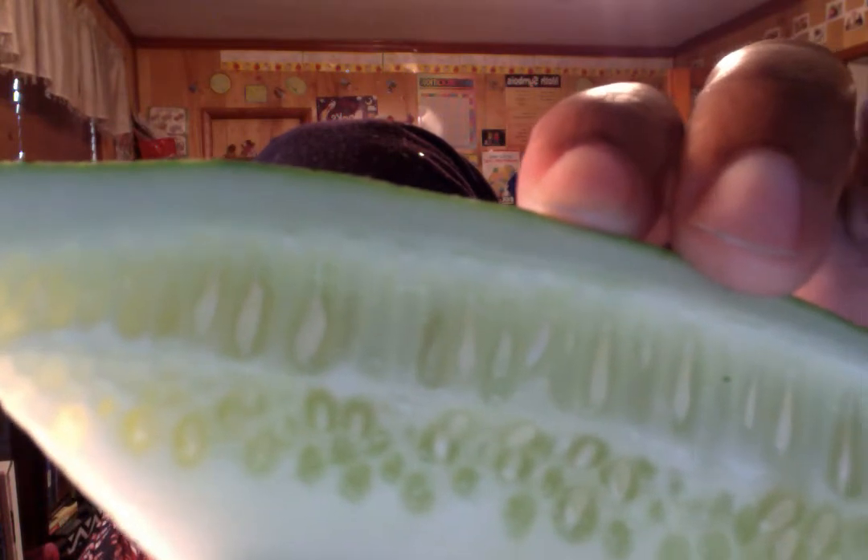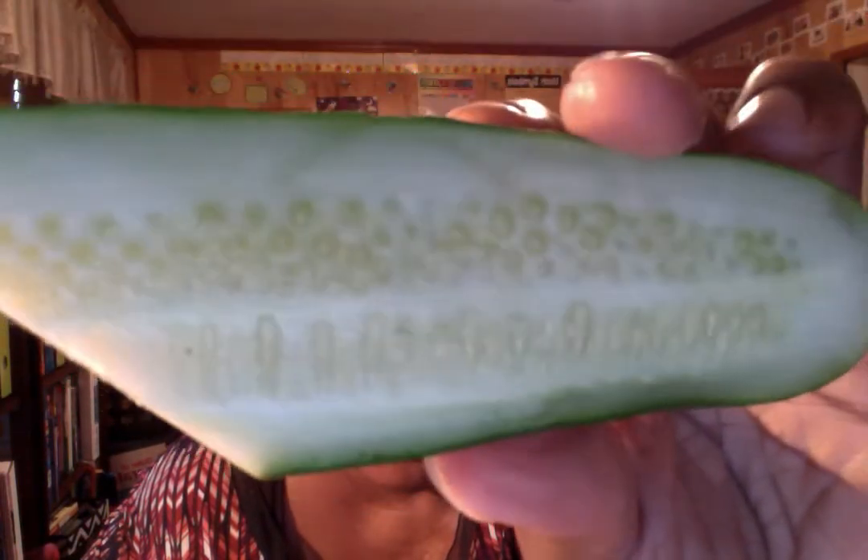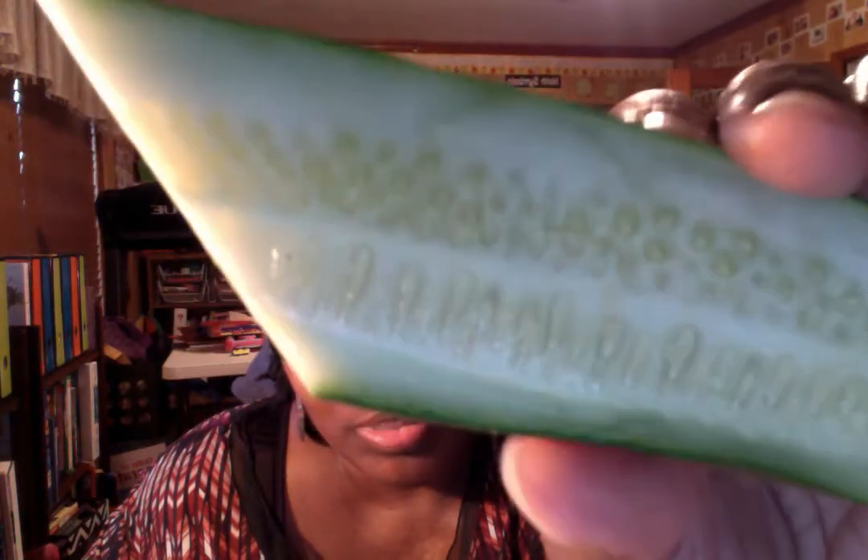Is that seeds? There they go — is that a seed? Is that seeds in your cucumber? Is that a seed, or is that somebody trying to imitate being a seed? Now this is the Mexican cucumber from the Mexican market — is that seeds in the cucumber, or is it seedless?